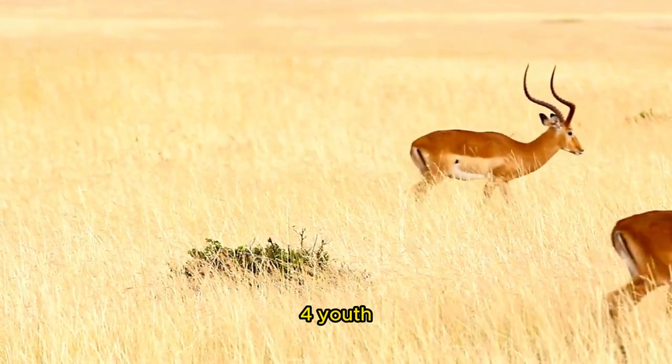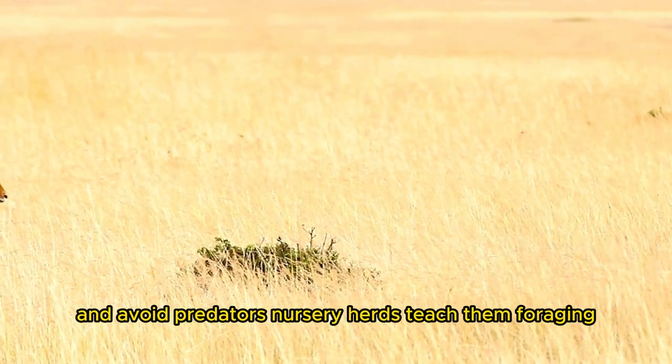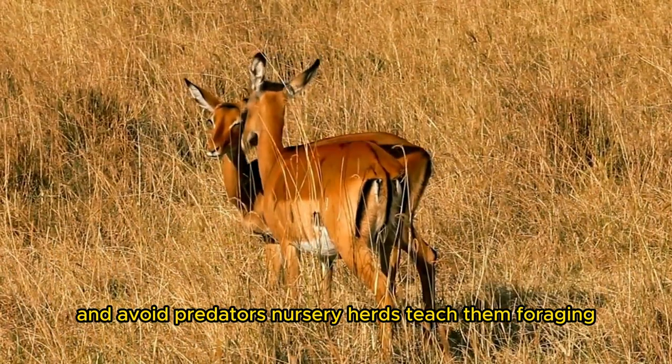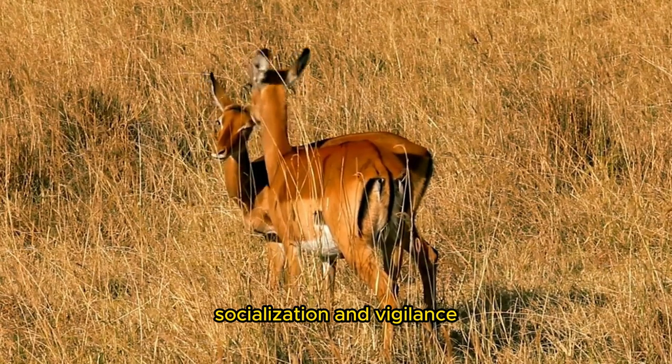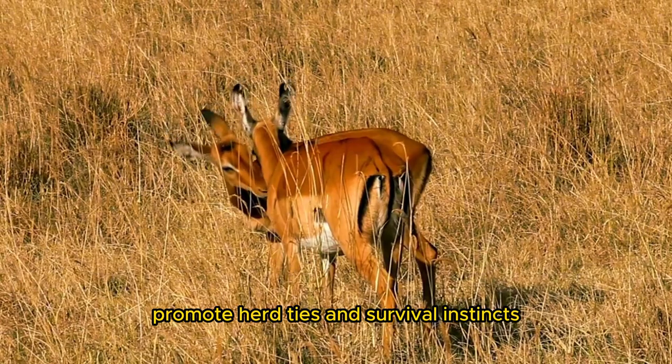Juvenile Impala lambs learn to navigate the savanna and avoid predators. Nursery herds teach them foraging, socialization, and vigilance. Playful interactions with other youngsters promote herd ties and survival instincts.